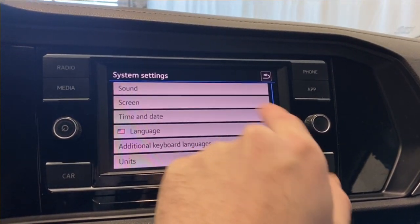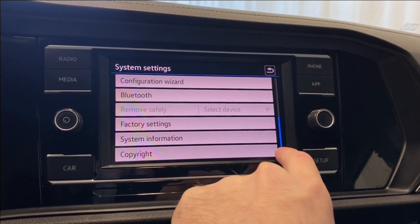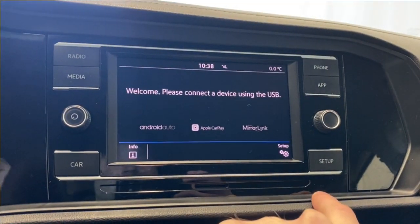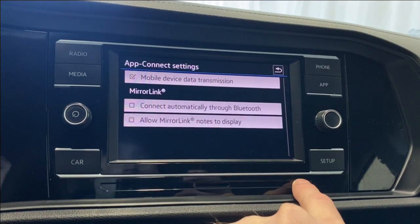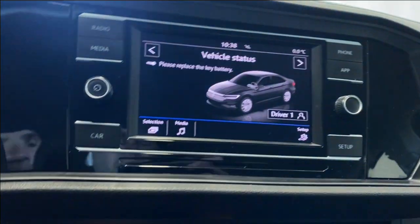Your setup settings include your sound, screen, time and date, language, your units, Bluetooth, and stuff like that. There's also setup for your Apple CarPlay, Android Auto, Bluetooth, and your phone pairing if you want to connect your phone here as well.